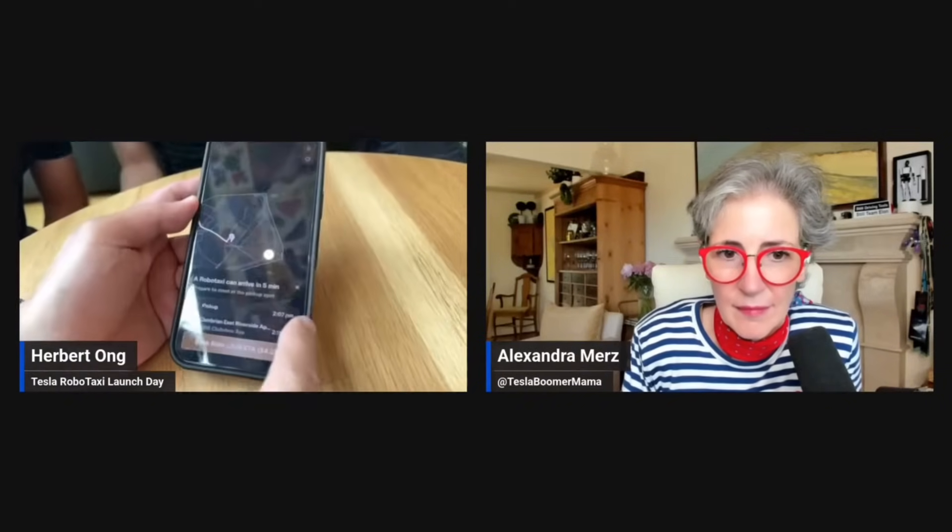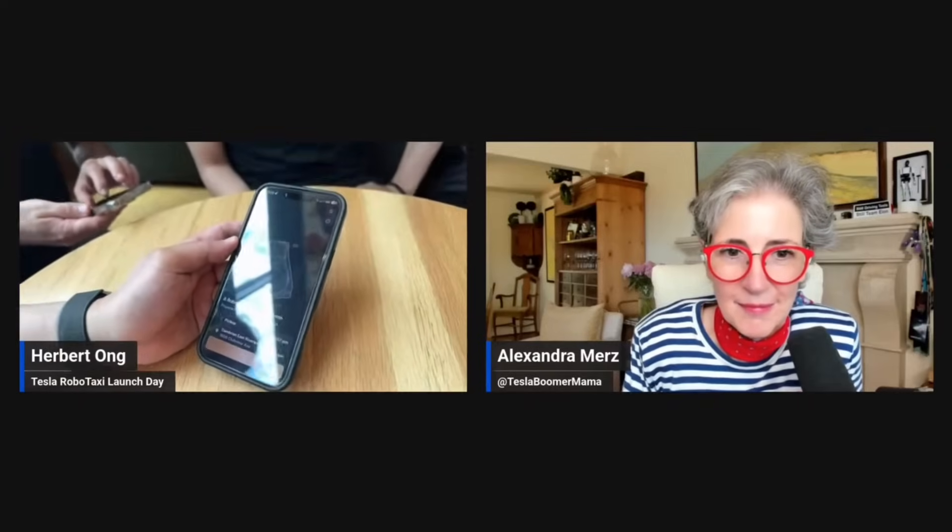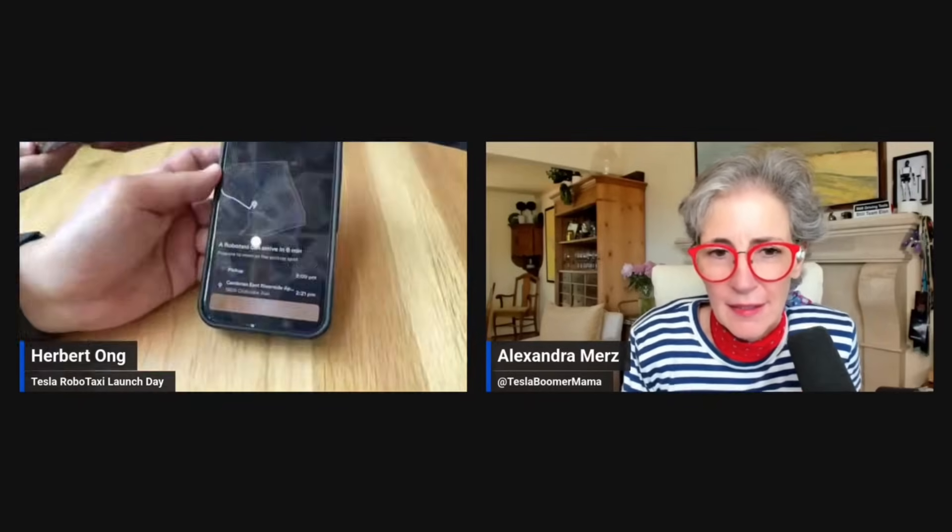Do you see that, guys? Pick up a 207. Oh my God, that's in four minutes! Did you pay? Did you have to pay or not? Yeah, I'm paying now.